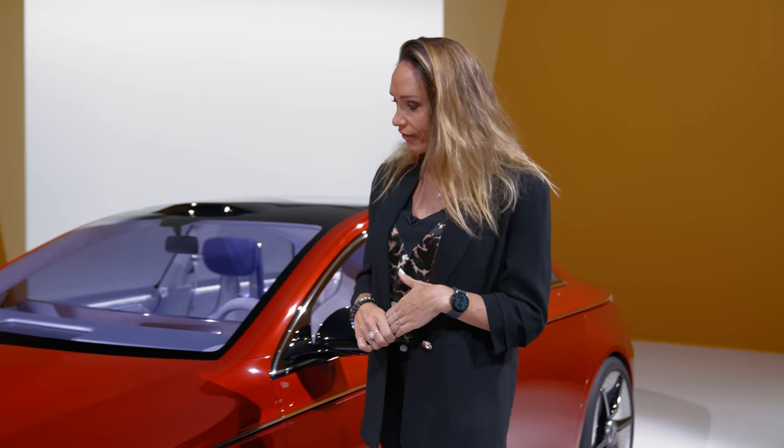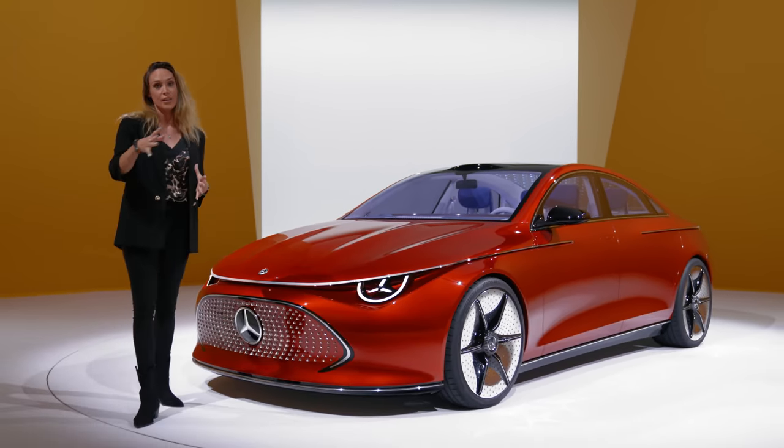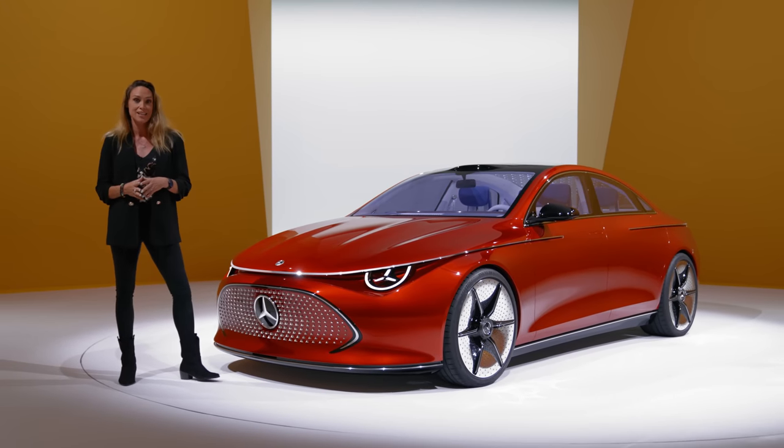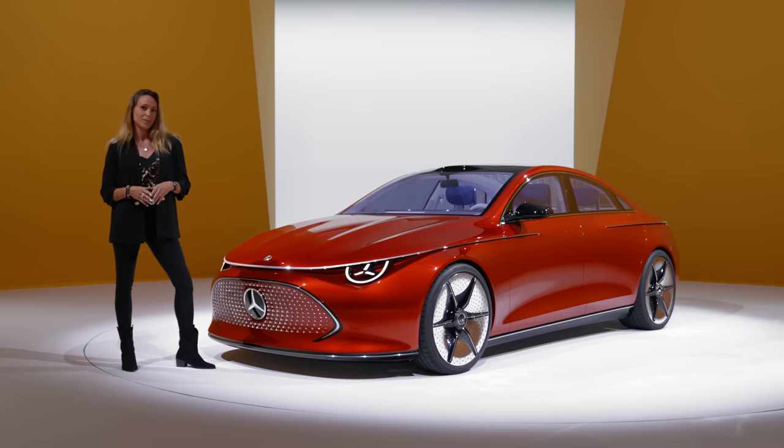So there we have it — a first look at the new concept CLA by Mercedes. A very interesting car, a nice mix of futuristic technology and clever ideas that you will see on production electric vehicles by Mercedes in the not too distant future. Let me know what you think in the comments below.